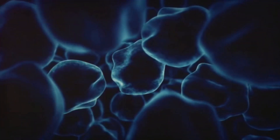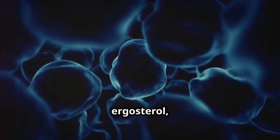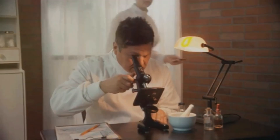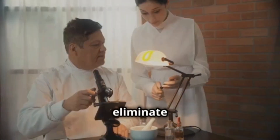Are you wondering how it works? Ytriconazole works by blocking the production of ergosterol, an essential element for the cell membrane of fungi. Without this component, fungi cannot survive, which helps to eliminate the infection.